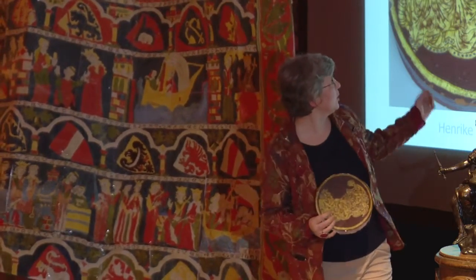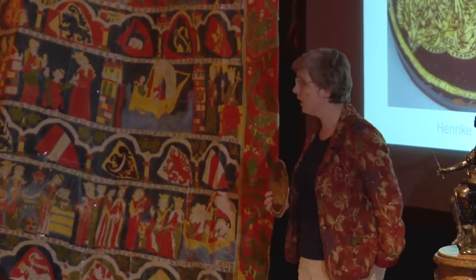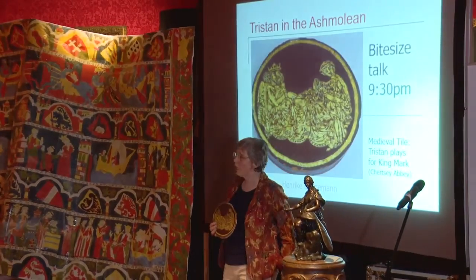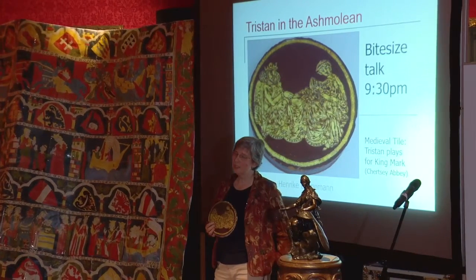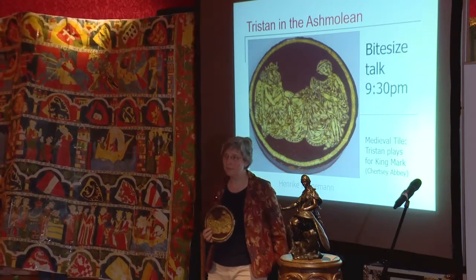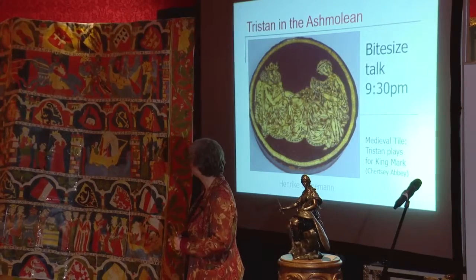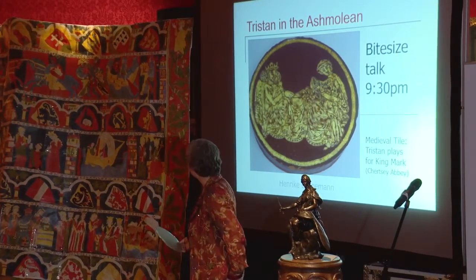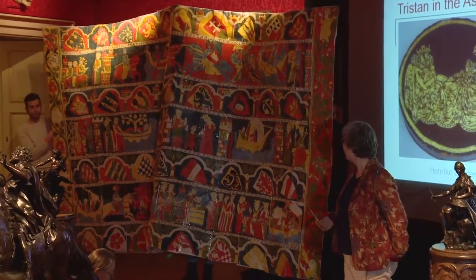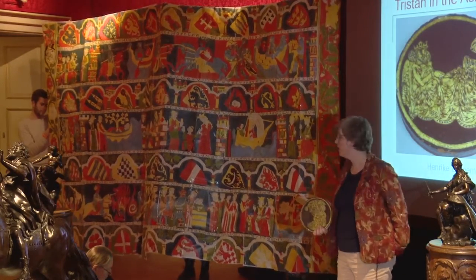I've picked this story because it links across languages. It's a representation of Tristan playing the harp for King Mark, and it comes from an English abbey — Chertsey in Surrey. The tiles were probably commissioned for King Henry III and you can see some of the themes of that period in England. I want to connect it to another object which I also brought life-size from my area of research, which is northern Germany, and which has a Low German retelling of the Tristan story.